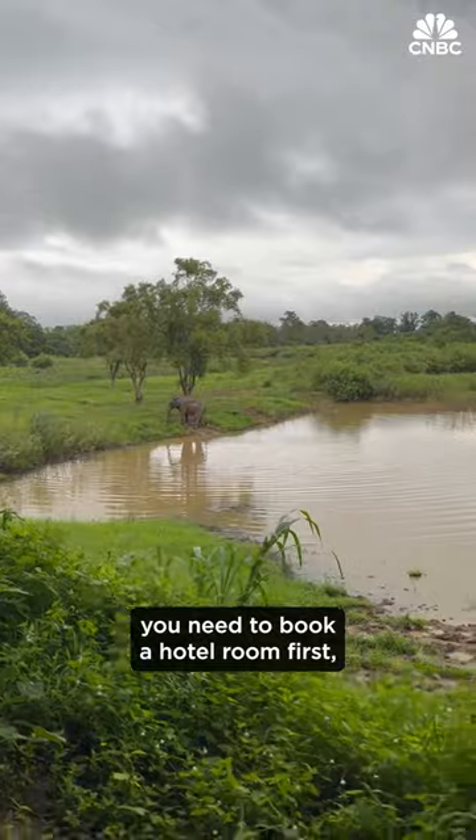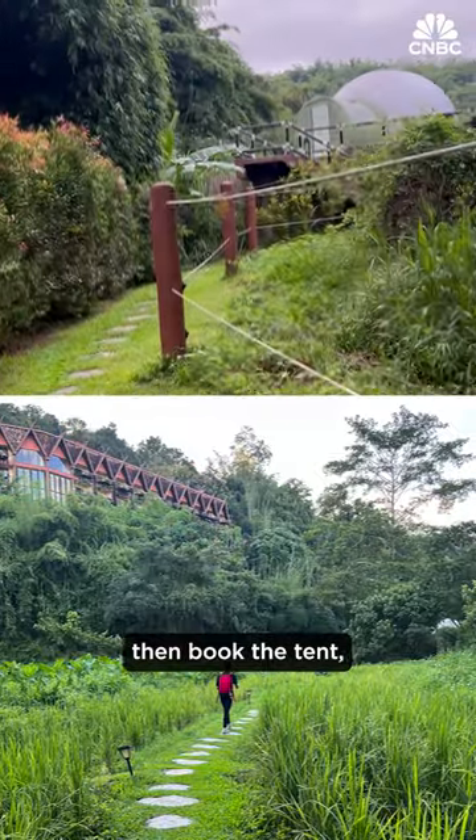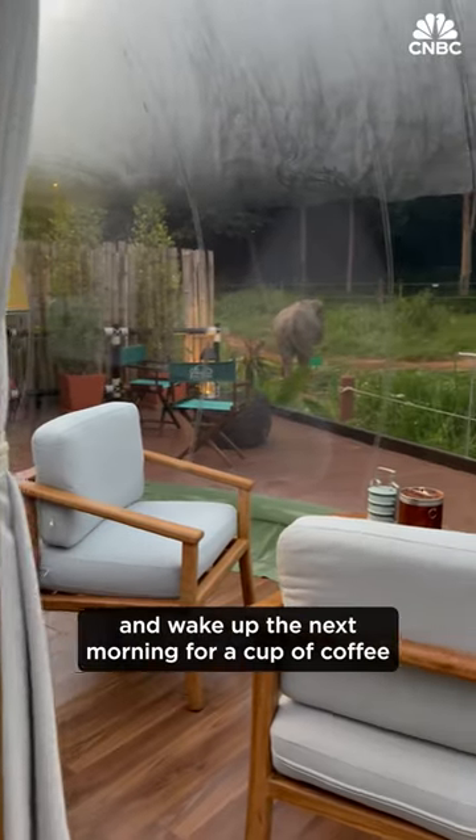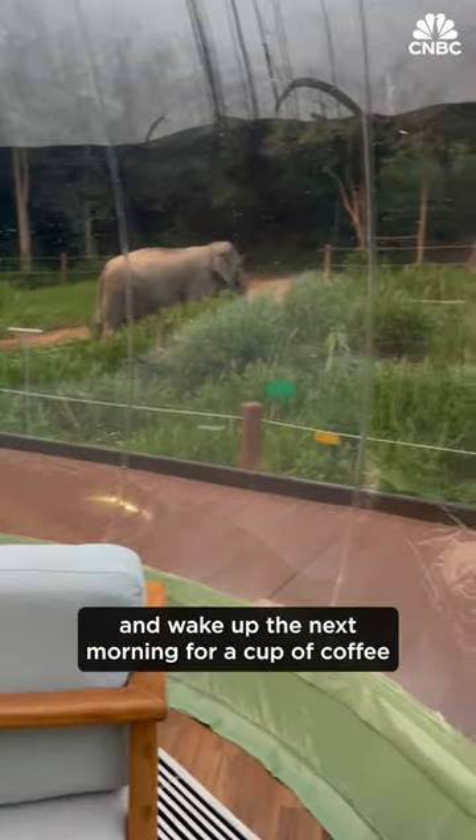To stay in a bubble, you need to book a hotel room first, then book the tent for what the hotel calls a dusk-to-dawn experience. You arrive in time for dinner and wake up the next morning for a cup of coffee you won't soon forget.